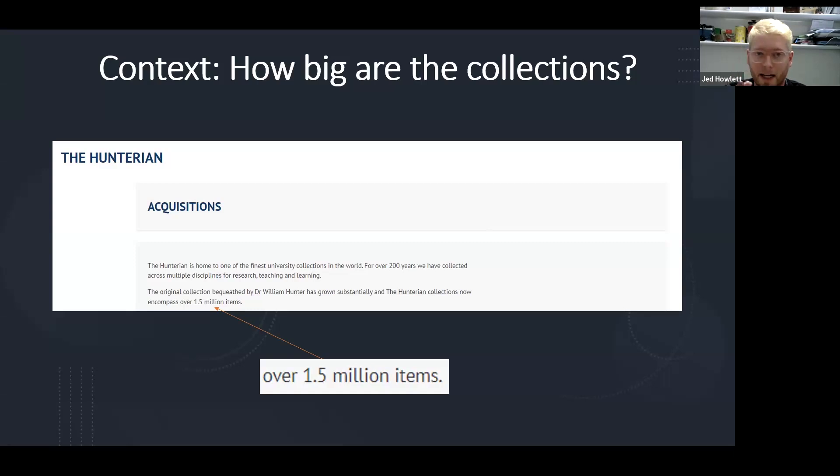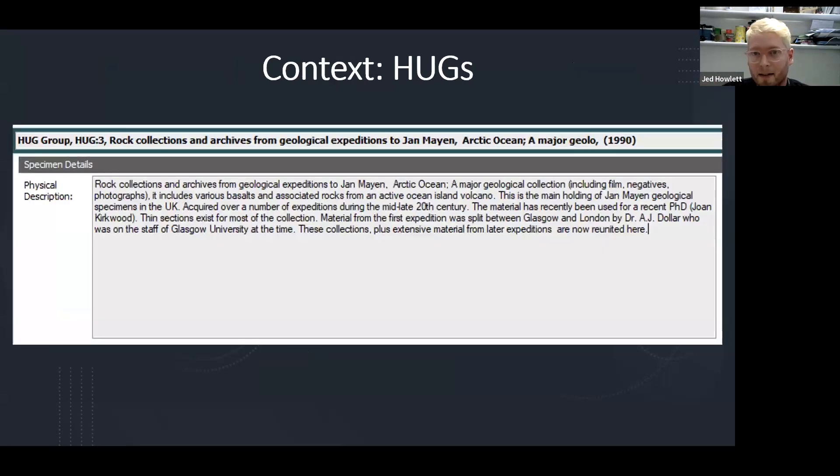The honest answer to the question of how big our collections are is that we don't really know. And that sounds quite worrying, but there is a good reason behind that. HUG stands for Hunterian Unaccessioned Group. Accessioning is the process of recording new acquisitions — objects coming into the collection. You're giving them a number, recording the location you're storing them, entering details about the object, their condition, any specific storage requirements, details about your donor — all that very important contextual information. You record all that and put it into your database.